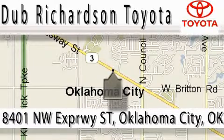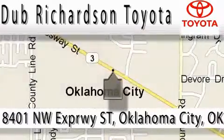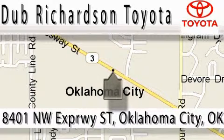At Dub Richardson, you're guaranteed an excellent experience every time, and reliability is just the Dub Richardson way of doing business. Come experience the Dub Richardson Toyota difference today. We're conveniently located at 8401 Northwest Expressway.